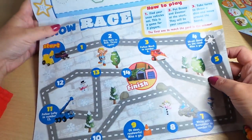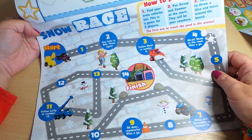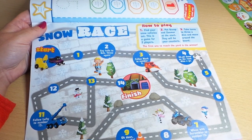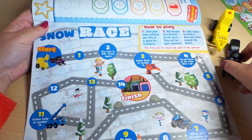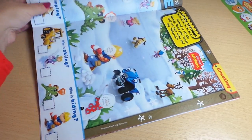Now we have a game here — Snow Race! How to play: find your snow vehicle set. This is a game for two players — put Scoop and Zoomer at the start, they will be your counters. Take turns to throw a dice and move around the board. Scoop and Zoomer can take pods as well — this looks like a fantastic page!